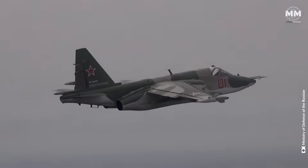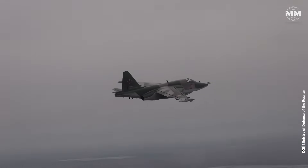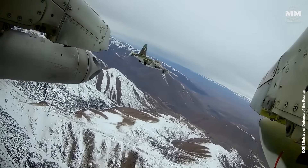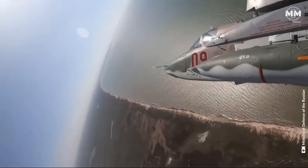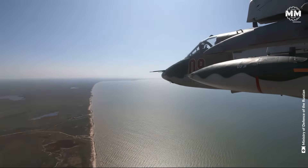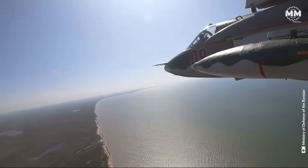While the Su-25 may not be the fastest jet in the sky, its combination of endurance, manoeuvrability and rugged engine performance makes it an ideal aircraft for the brutal demands of close air support missions.